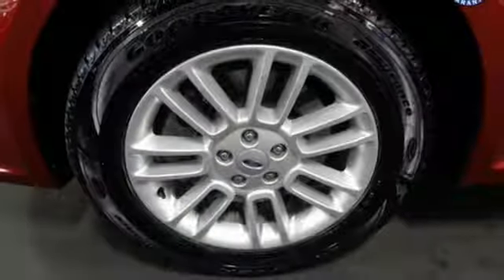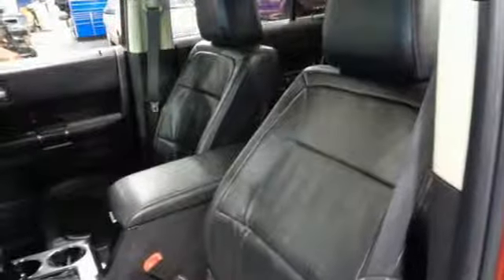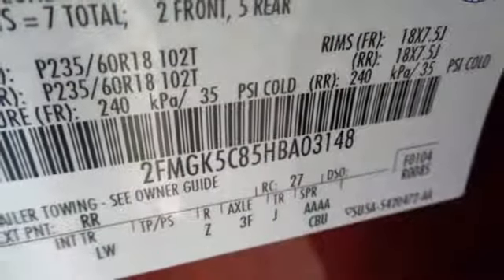Doors and push button start proximity key, voice activation, aluminum wheels, Wi-Fi hotspot and power heated mirrors.